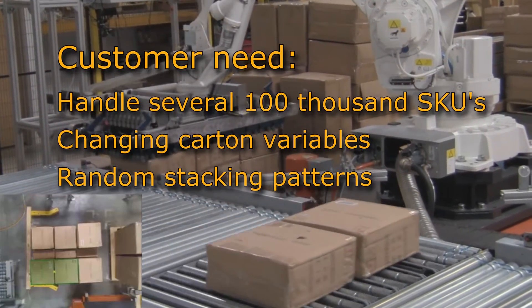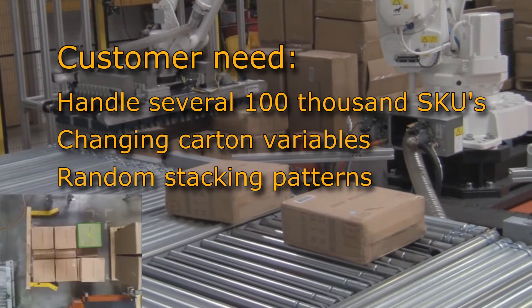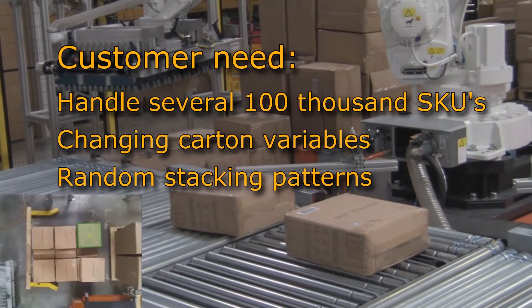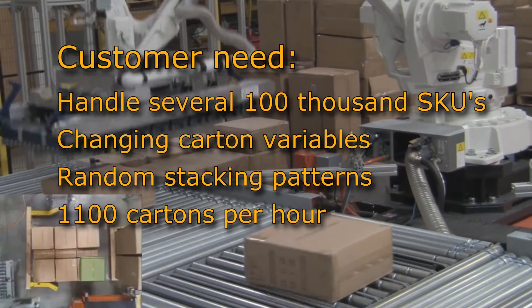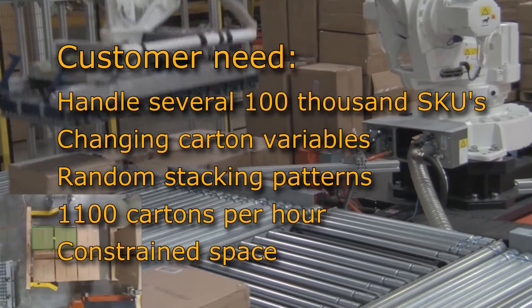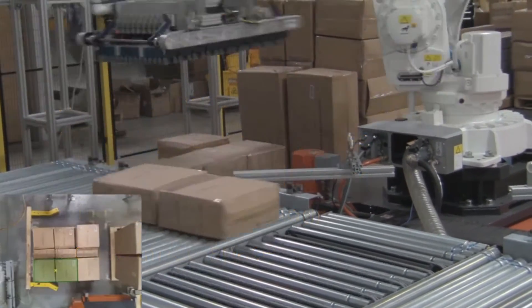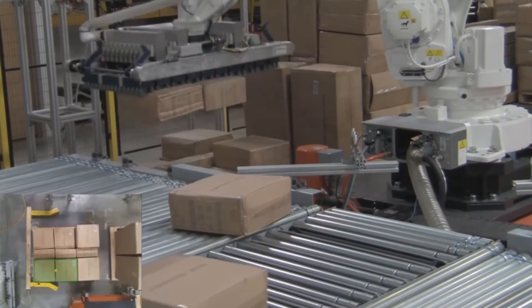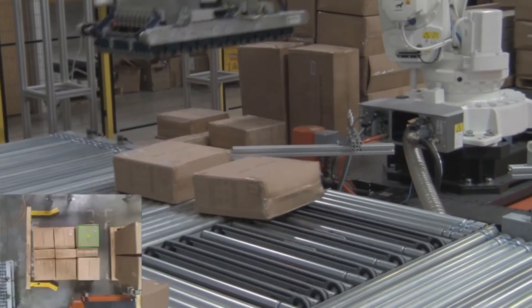Pallets were made up of a single carton type, with those cartons stacked both horizontally and vertically in random patterns. The patterns vary from pallet to pallet. The throughput required a rate of 1,100 cartons per hour. Space was constrained — the system needed to fit within an existing human-scale work cell. These requirements precluded using a traditional solution of layer picking with conveyed singulation.